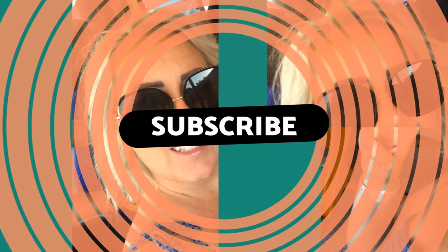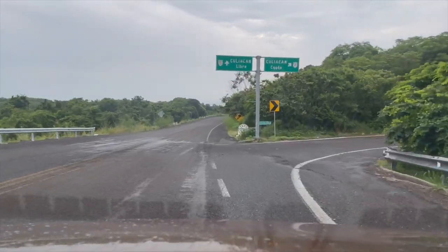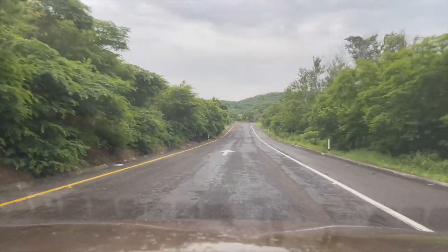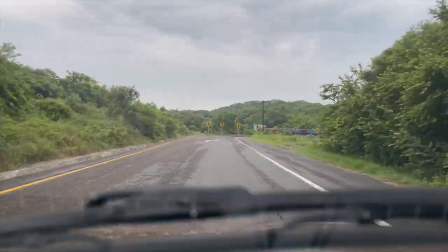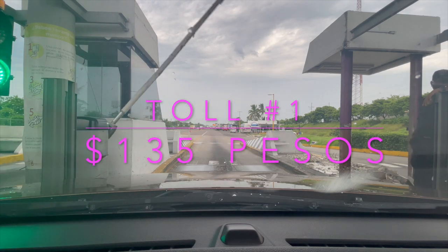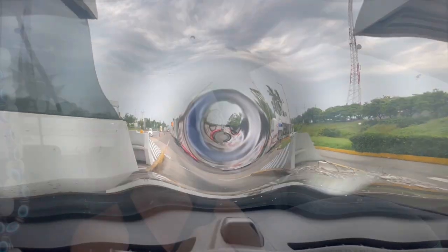Hi guys, welcome back to my channel. I'm Stacy with Blondie Mexico. Right now we are loading up the car with some coolers and we are heading from Mazatlan, Mexico to Culiacan, Mexico. If you are from Mazatlan, you know where we're heading — that's right, we're heading to Costco. I'm going to take you on the journey with us, show you how many tolls there are, how much those tolls cost, and some of my favorite things I like to pick up at Costco.